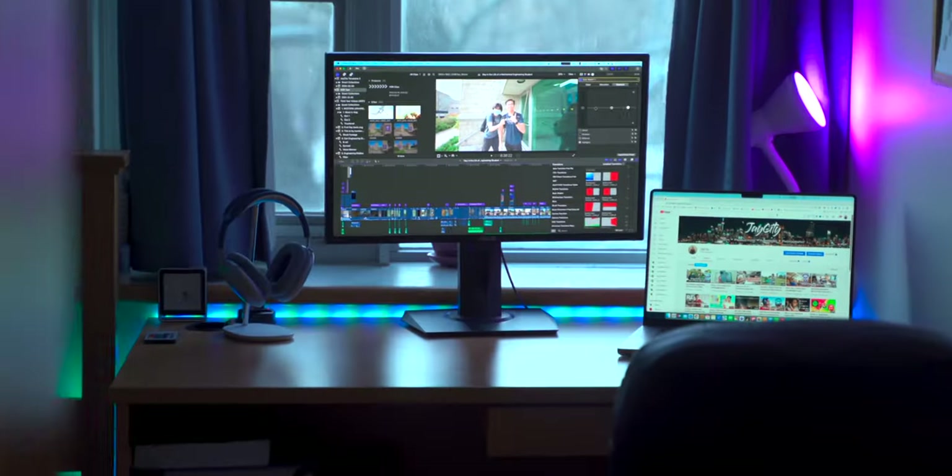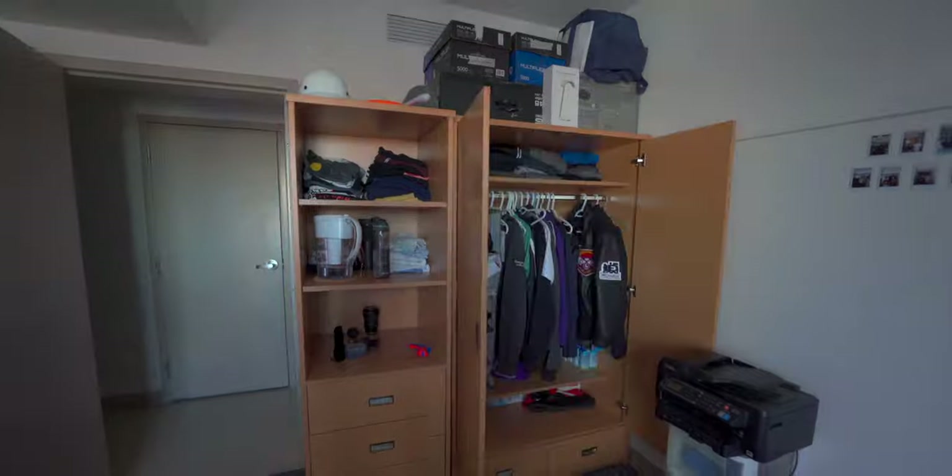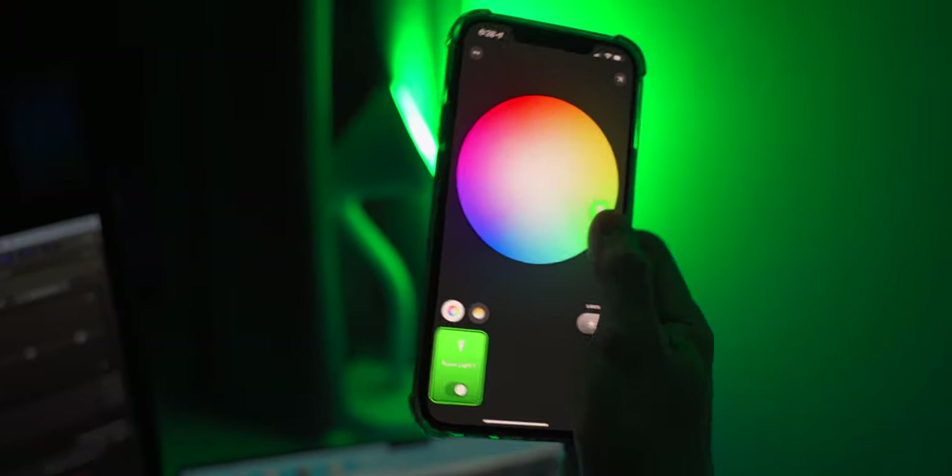Welcome to my room. I'm going to show you all four corners of this room, highlights I want to point out, and quality-of-life changes I made to make my life a whole lot easier. Starting with the closet area.